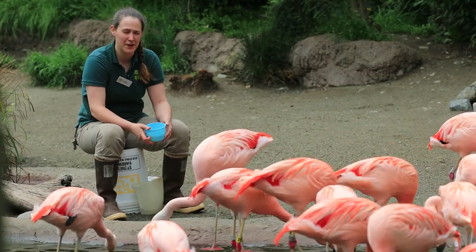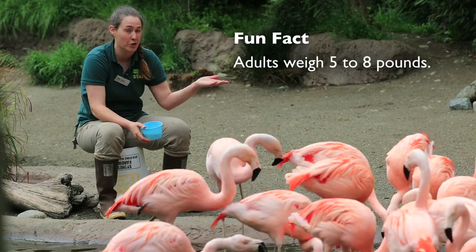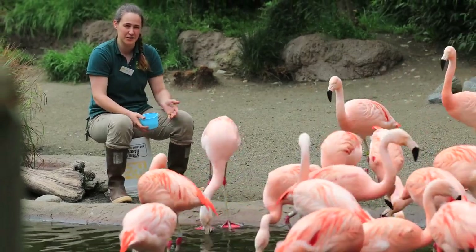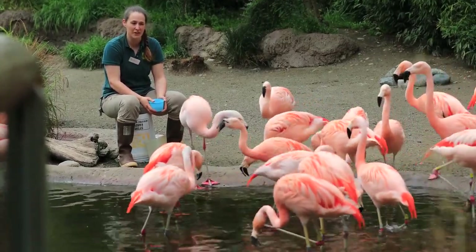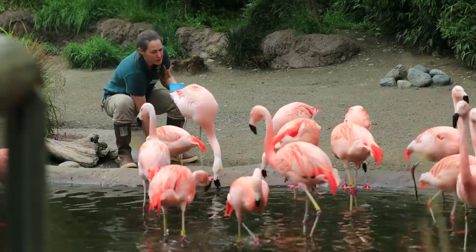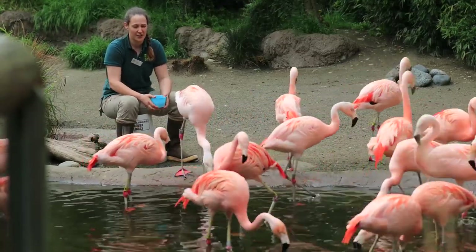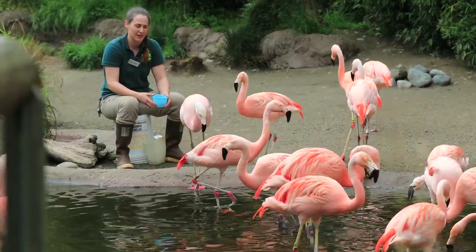Some of our flamingos are actually in their 40s. Our oldest will be 44 years old and older — we actually don't know how old our oldest one is. Flamingos in the wild and in zoos can live to be well into their 50s and 60s. The oldest flamingo on record actually made it to her 80s, which is pretty crazy. They are very long-lived birds and they don't start reproducing until they're about three or four years old on average. They have a long life and will produce one egg and one chick per year.